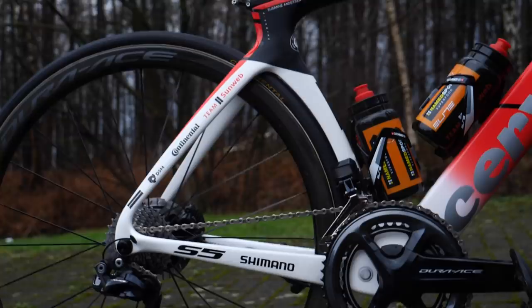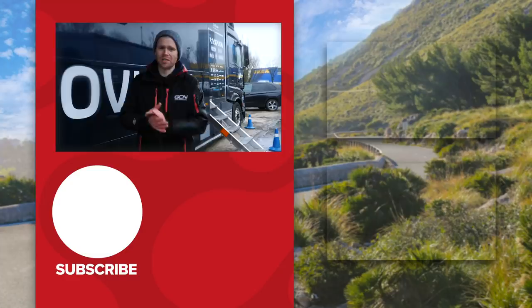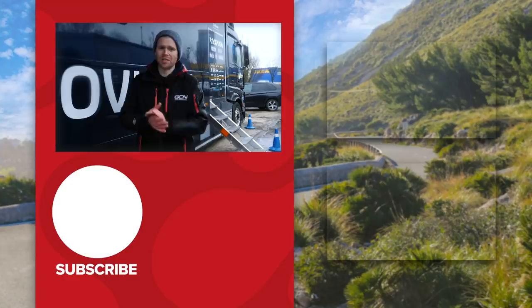I hope you've enjoyed this look at some cobble classics tech here on the ground in Belgium. Myself and Connor are going to go make some more videos, but first I'm going to warm up and have a hot chocolate — I'm absolutely freezing after being out in the rain all day!